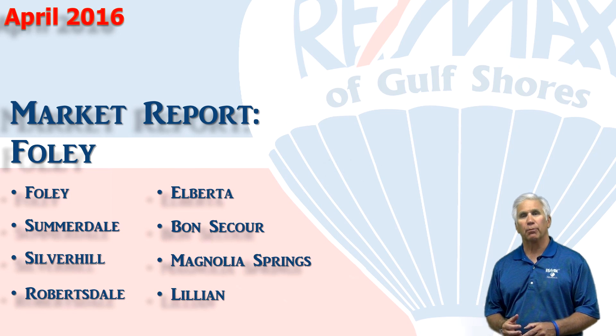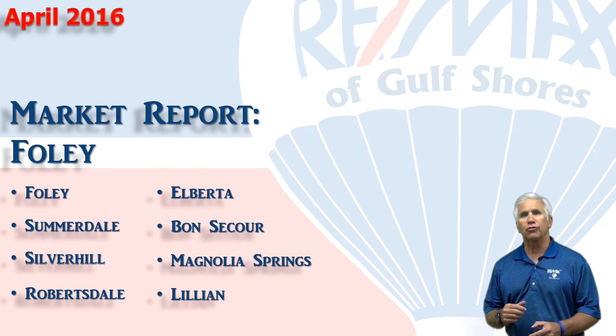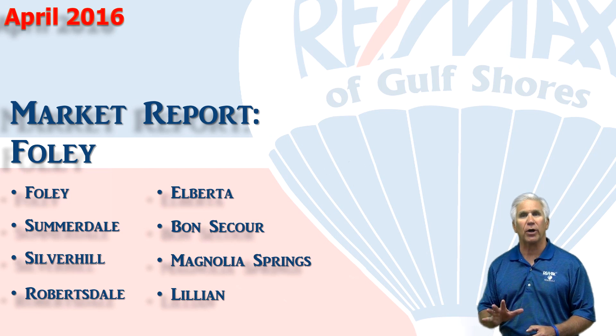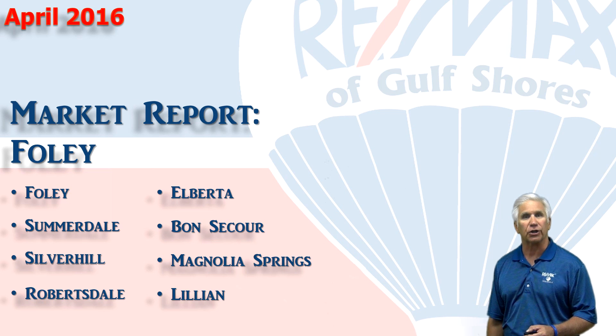Hi, welcome to Coastal Update presented to you by the brokers and agents here at RE-MAX of Gulf Shores. This is our four-month report for 2016 for the full Alabama market along with the surrounding cities. It's for single-family residential homes and all the data has been collected from the Baldwin County Association of Realtors database. So let's get started and look at the numbers.